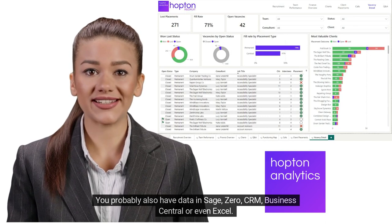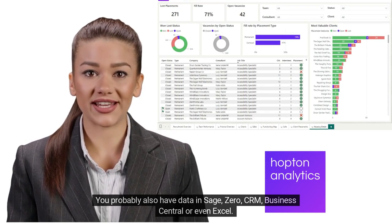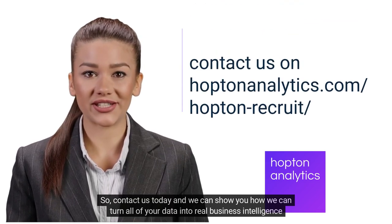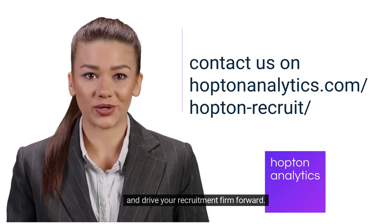You probably also have data in Sage, Xero, CRM, Business Central, or even Excel. So contact us today and we can show you how we can turn all of your data into real business intelligence and drive your recruitment firm forward.